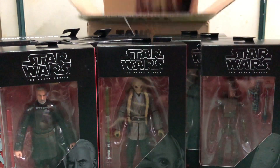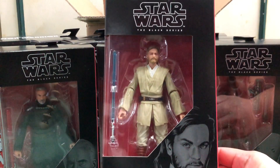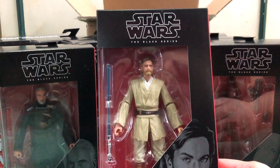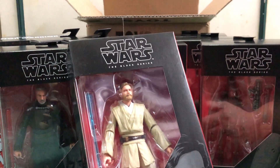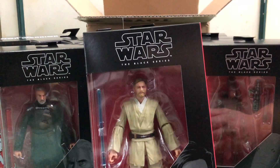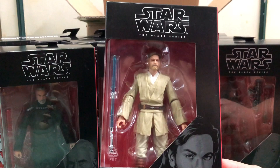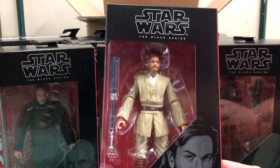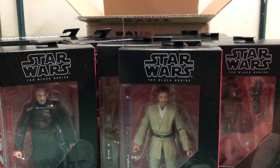And lastly, Obi-Wan Kenobi in Episode 2. The face sculpt looks pretty good, hardly any paint issues on the white paint apps on his tunic. Lightsaber's there. So far, so good — all right, I guess I got lucky. Pretty good.